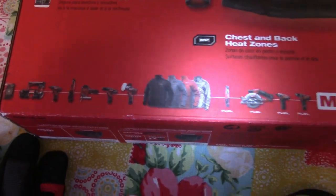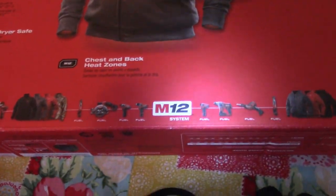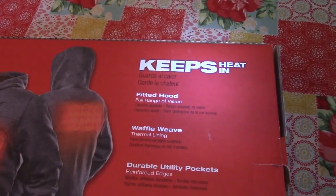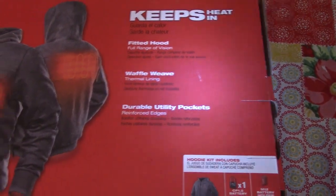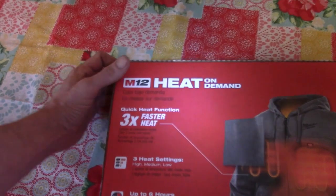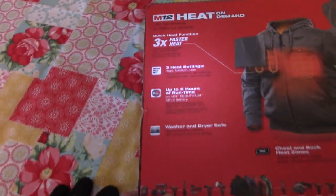Hopefully it keeps me warm in these extreme conditions. That's what One Pug Life uses — Milwaukee Fuel. Fitted hoodie, waffle weave, durable utility pockets. Up to six hours of run time on the battery. Three times faster heat. This is just the sweater — they also have a coat.